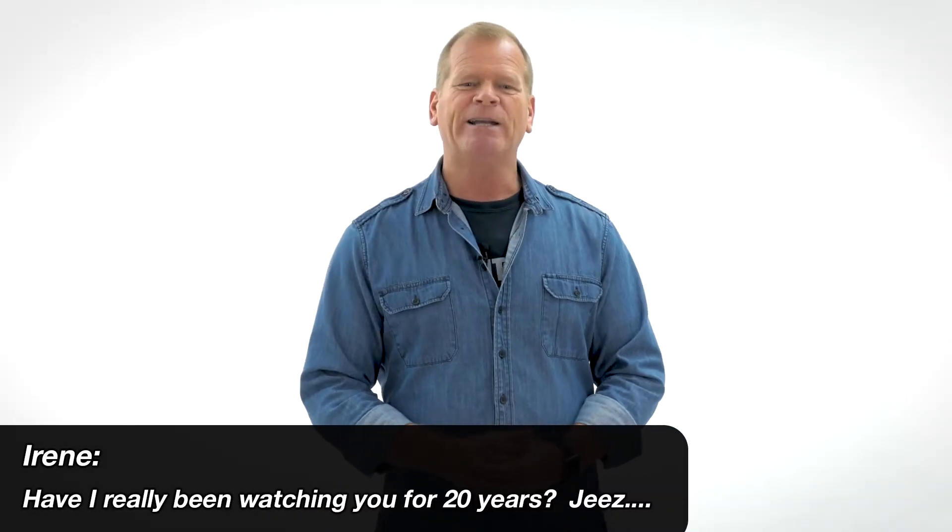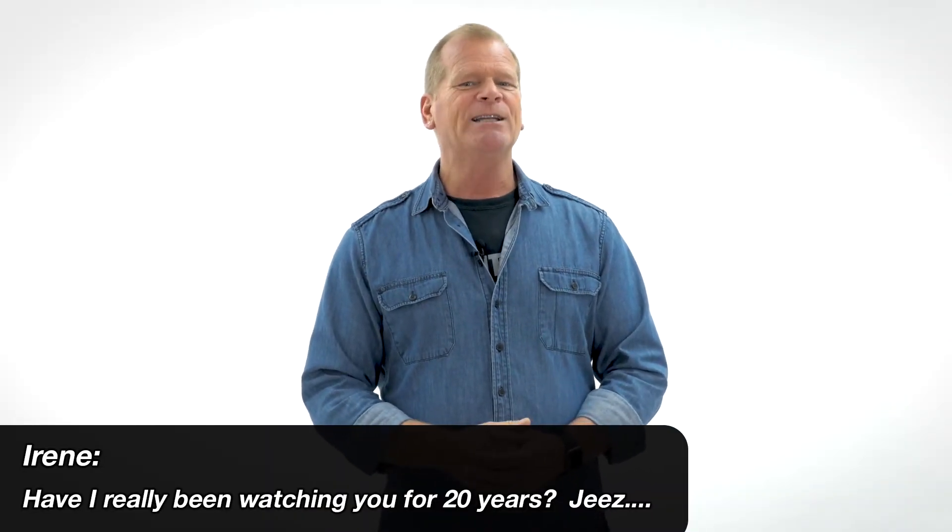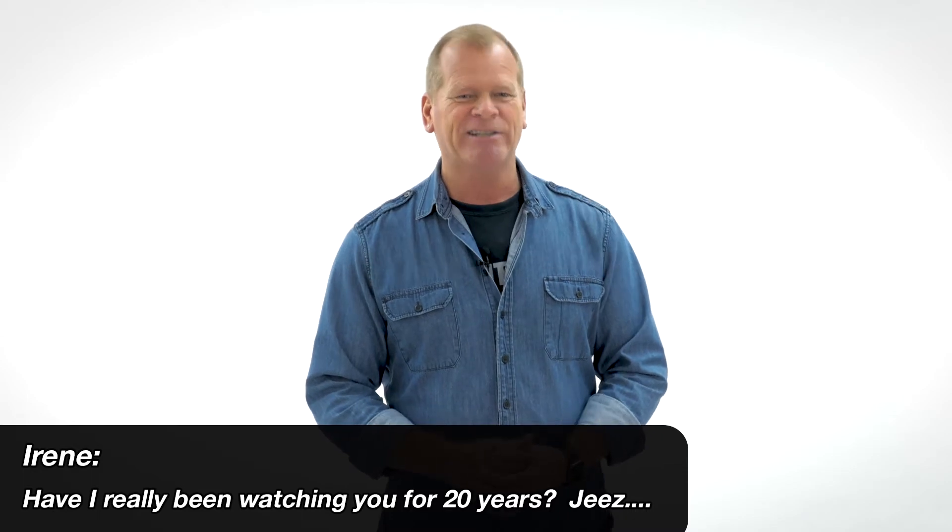From Irene: have I really been watching you for 20 years? Have I really been doing this for 20 years? Contractor from a kid to now television — 20 years? Yes, that's the answer. It's been a long time and I'm still going.